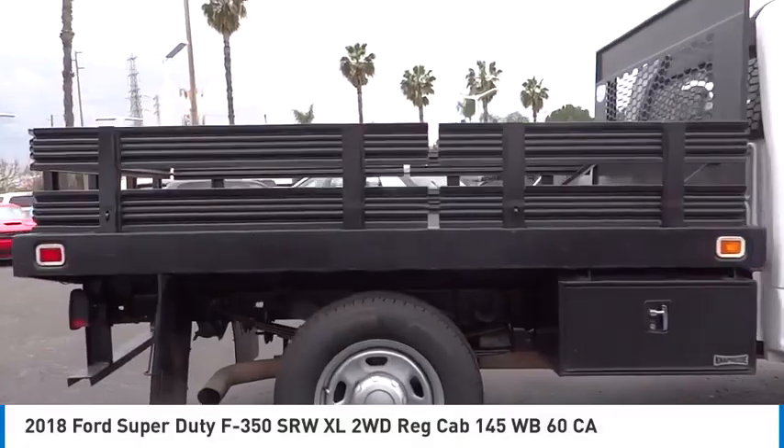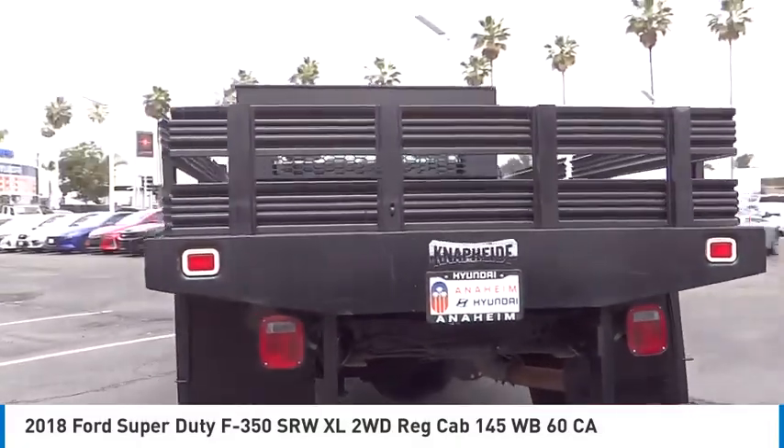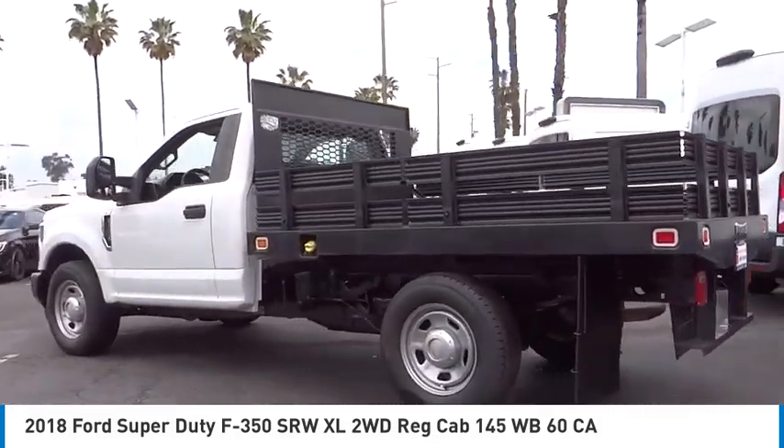Come test drive the 2018 F-350 Super Duty. Head-to-head fuel efficiency. Head-to-head towing. Head-to-head torque.